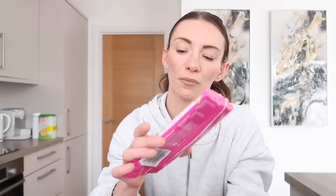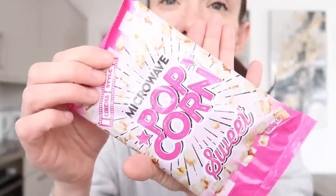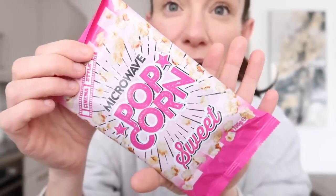They also had microwave sweet popcorns and I think it was four for a pound. I grabbed four sweet ones because at four for a pound it was a great deal, and I thought I can have them in the cupboard if the kids want to have a movie night.